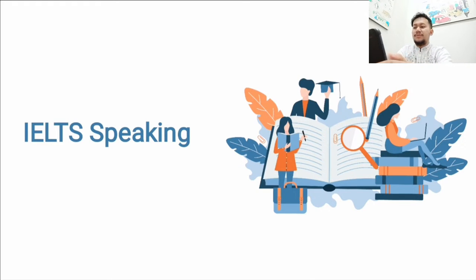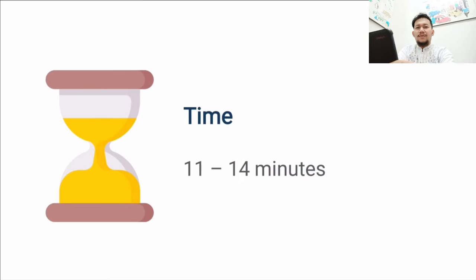Let's discuss what IELTS speaking is all about. IELTS speaking will take around 11 to 14 minutes, and the level of difficulty will be pretty much the same for both IELTS General Training and IELTS Academic, so don't worry about that.